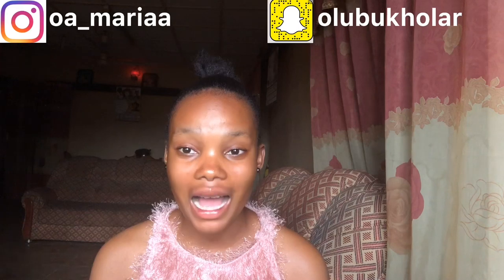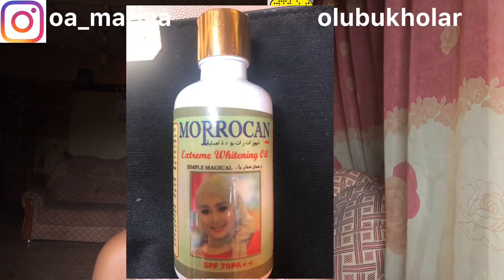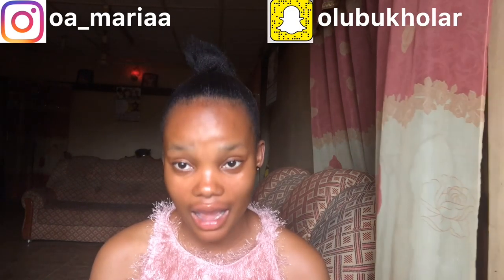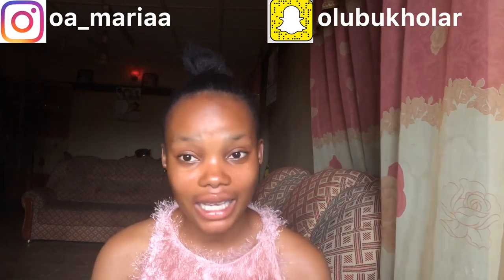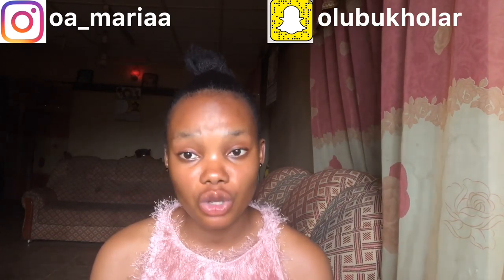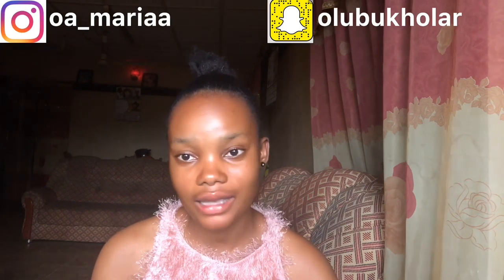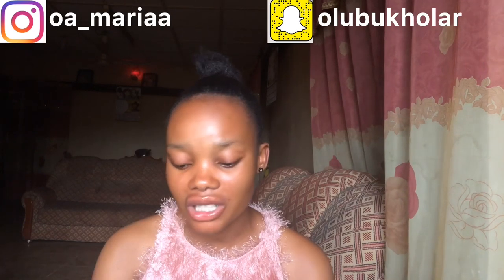The next one is the Moroccan Extreme Whitening Serum with an SPF of 70. This serum is also very good and should be included among the serums you add to your face cream. It is really very nice. I am also in love with the fact that it has an SPF of 70. You can add that one to your face cream as well.